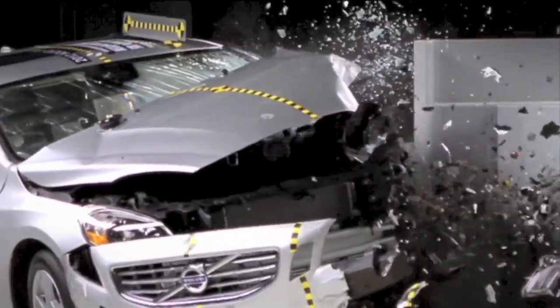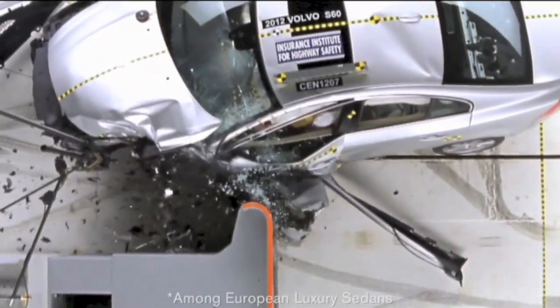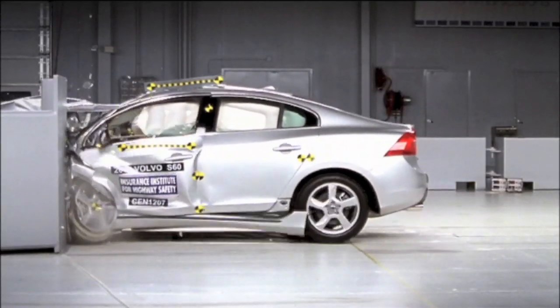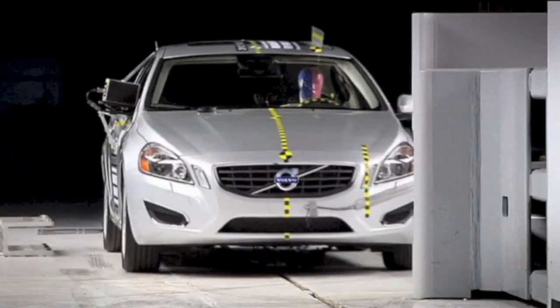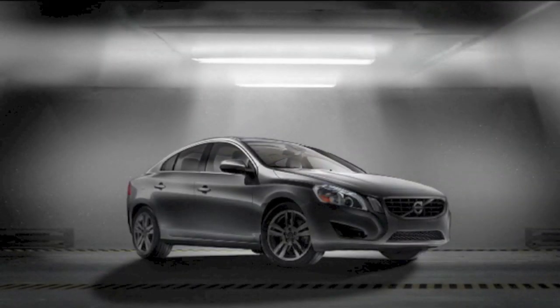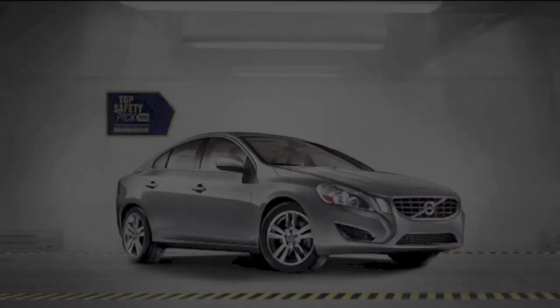What's more surprising? The fact that the 2012 Volvo S60 earned the highest rating in the new IIHS small overlap test, or the fact that both the Mercedes C-Class and the Audi A4 earned a poor rating in the same test? Something to think about. Safety — it's one of the many ways a Volvo is designed around you.